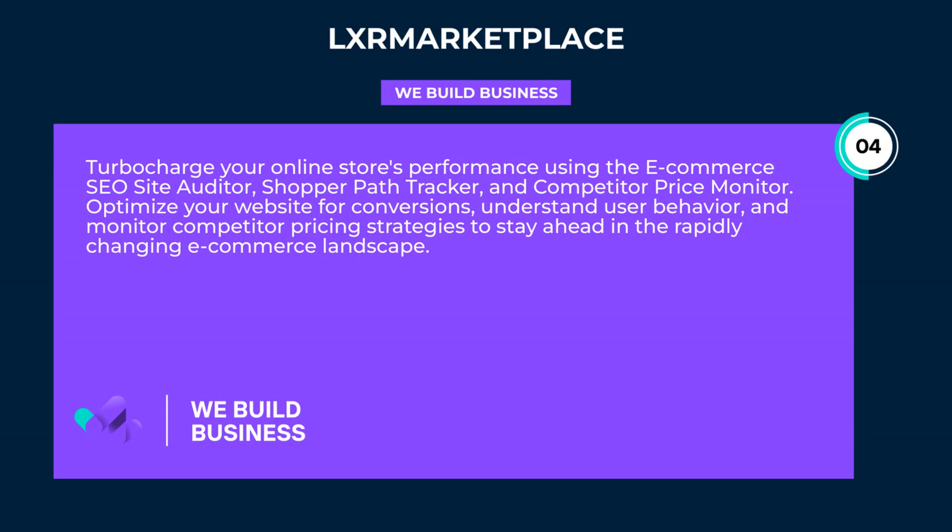Turbocharge your online store's performance using the e-commerce SEO site auditor, shopper path tracker, and competitor price monitor. Optimize your website for conversions, understand user behavior, and monitor competitor pricing strategies to stay ahead in the rapidly changing e-commerce landscape.